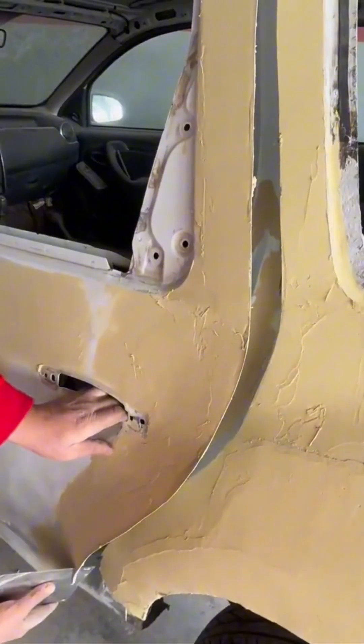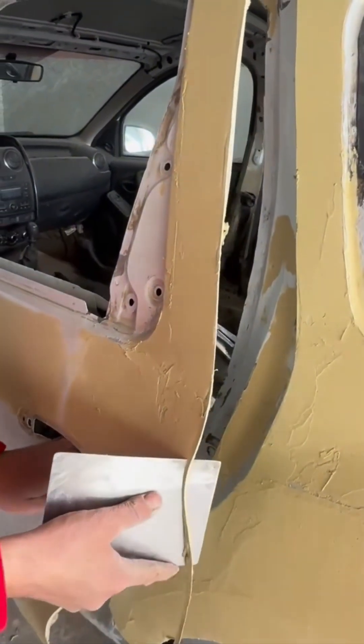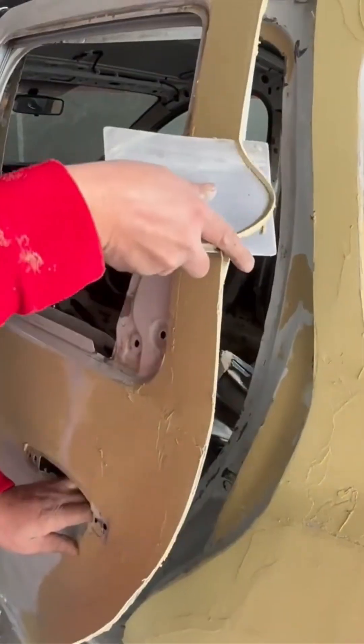The car door handle gets realigned, restoring its original swing. It closes with that satisfying factory-floor thud.